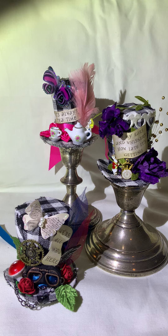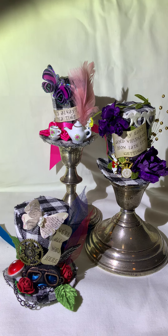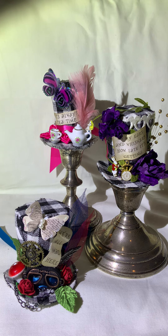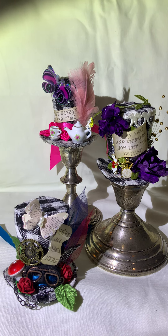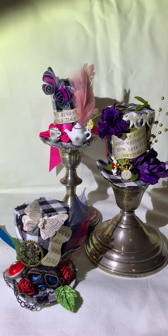The one in the very front on the bottom is a steampunk version — it has goggles, a mushroom, a gear, a red rose, a butterfly, some vine leaves, and it says 'We're all mad here.'